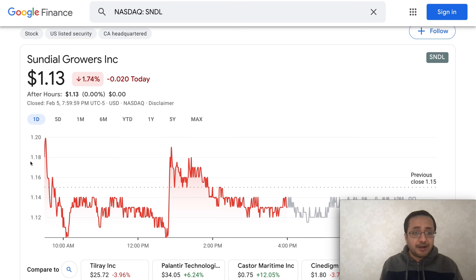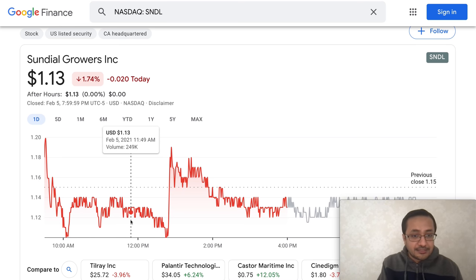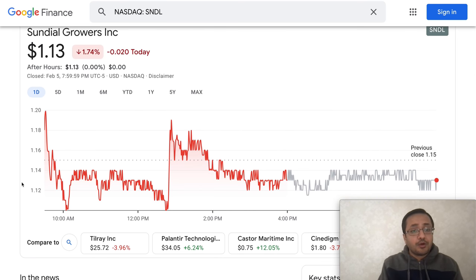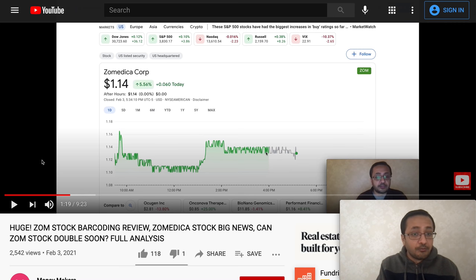SNDL is trading at $1.13. The stock was down 1.74% in the last trading session on February 5th. One notable thing I want to share is a barcoding pattern — the stock was trading between $1.12 and $1.14, bouncing between 12, 13, and 14 cents repeatedly. I saw a similar barcoding pattern previously in Zamedica Corp, ticker symbol ZOM.